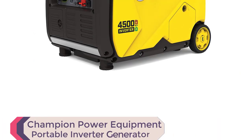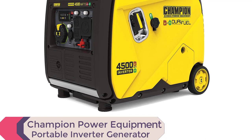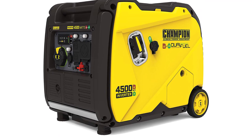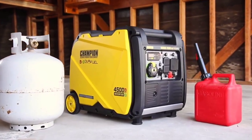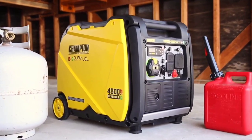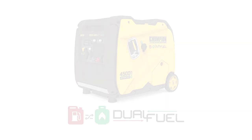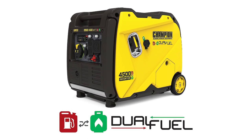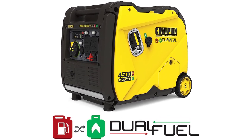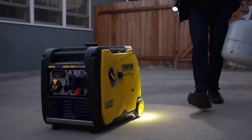Number 1: Champion Power Equipment 200988 — 4500W Dual Fuel RV Ready Portable Inverter Generator. This generator is the epitome of versatility and convenience, making it ideal for powering your home, RV, or projects. With its electric start feature and cold start technology, it ensures a quick and reliable start even in cold weather conditions.